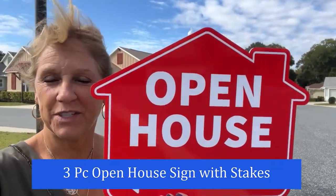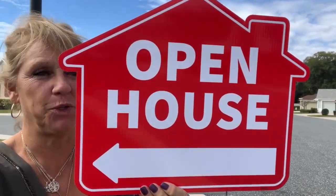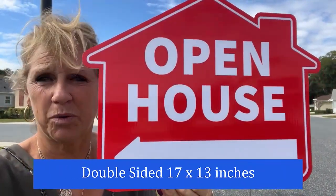I'm just getting ready for an open house and I want to show you the signs that I purchased. These are really, I think they're super cute because they're small. I don't have to worry about them getting into too much of anyone's way when I put it on the property.